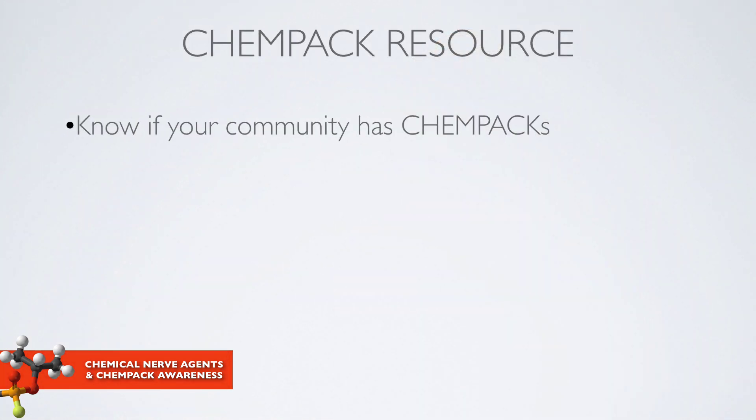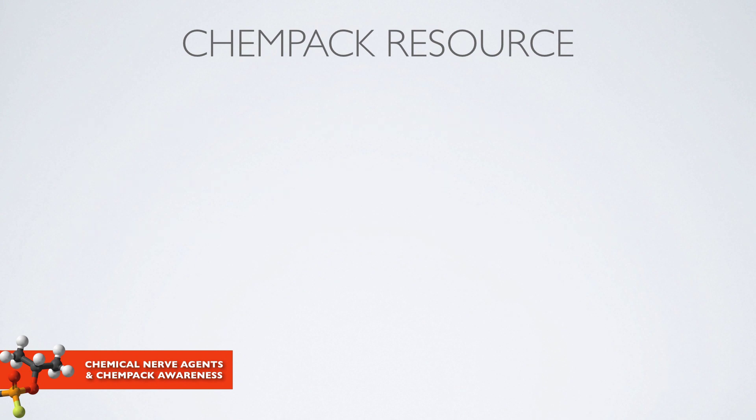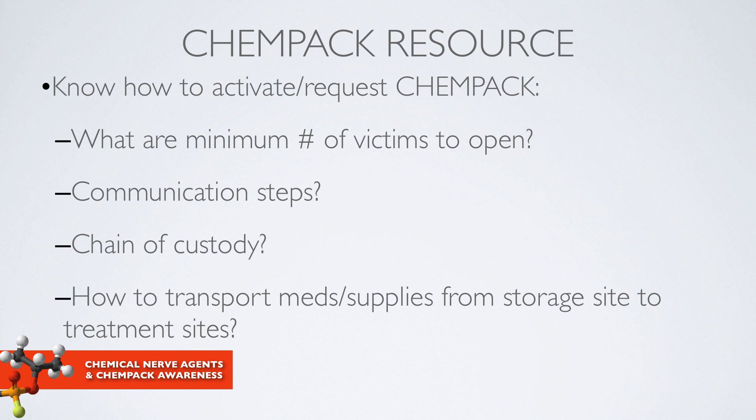In your community, it's important to know whether you have CHEMPACs and where the closest ones are located. Do you have a memorandum of understanding or memorandum of agreement to share this resource? It's also important to know how to activate or request a CHEMPAC — what policies and procedures govern the minimum number of victims that would trigger opening a CHEMPAC, what the communication steps are, who has chain of custody, and how medications will be transported from a storage site to treatment sites.